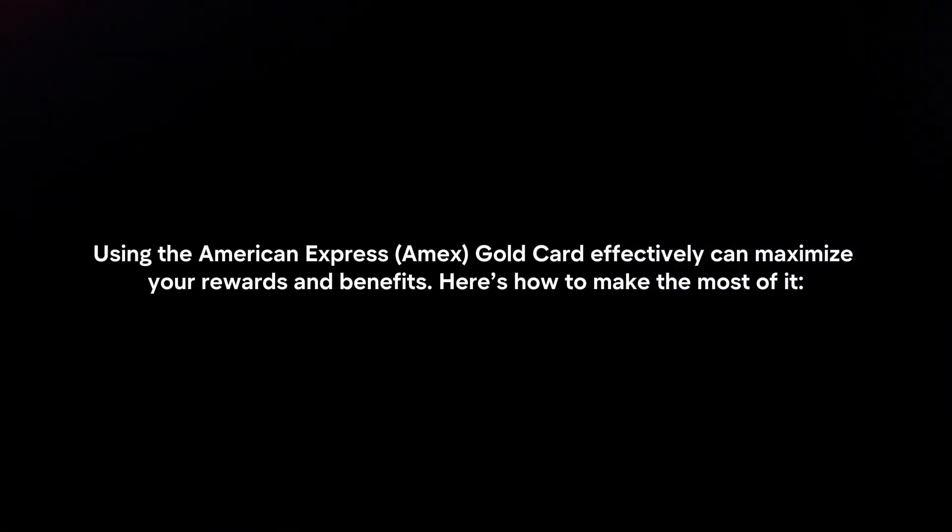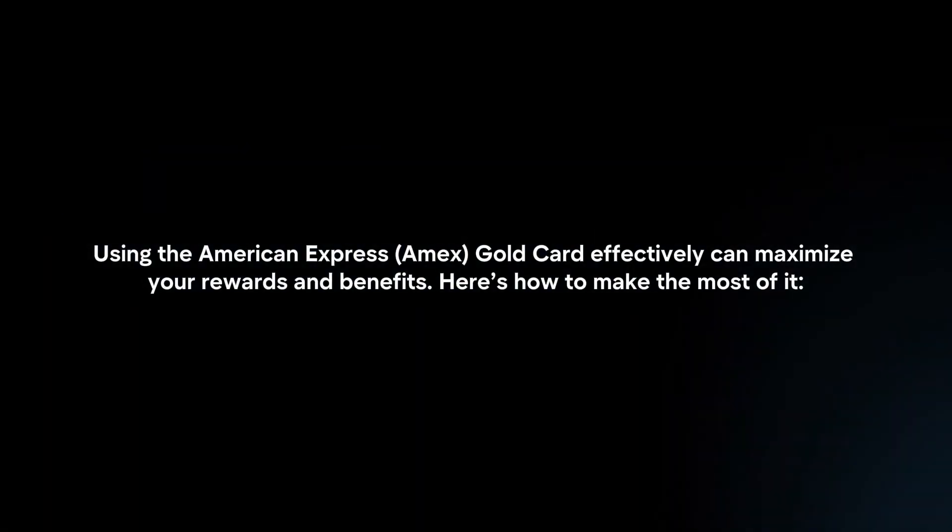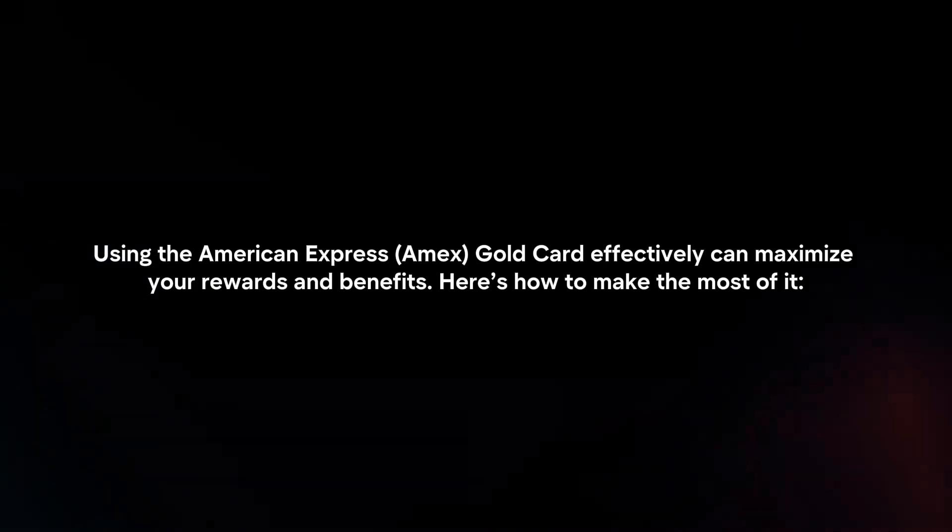Using the American Express Gold Card effectively can maximize your rewards and benefits. Here's how to make the most of it.